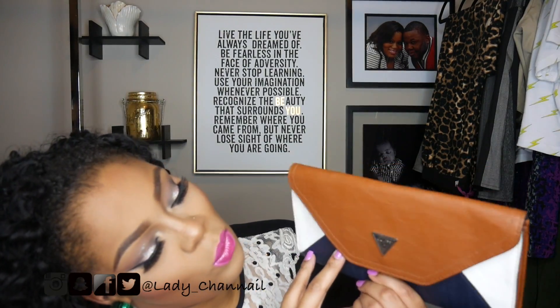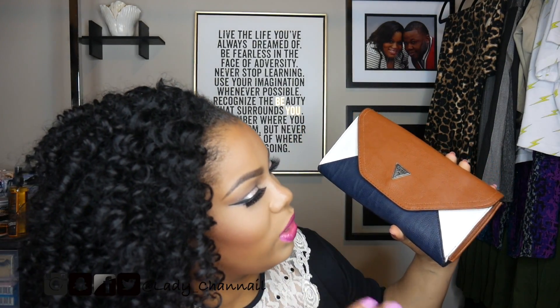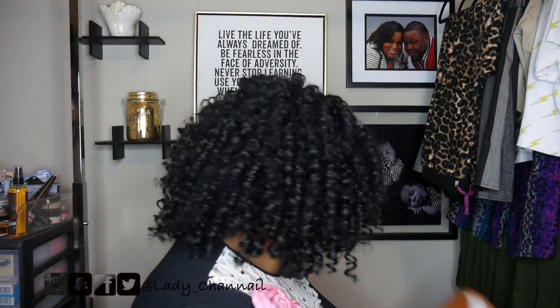The next purse I got is just this Guess clutch — is that not dope? This is old school Guess, and it's just this color block: navy, camel, and white. Nothing too fancy on the inside, but this will be perfect to pair with like some jeans, a button down, and some heels or something. I just love this clutch.